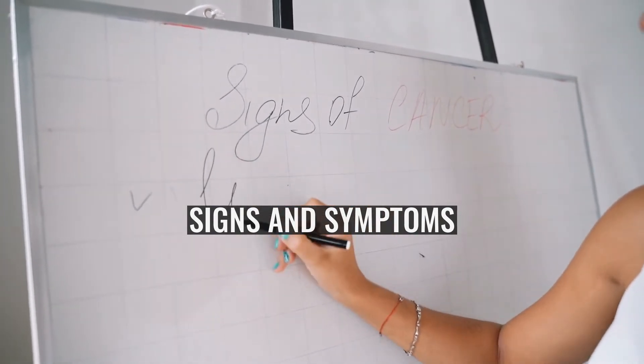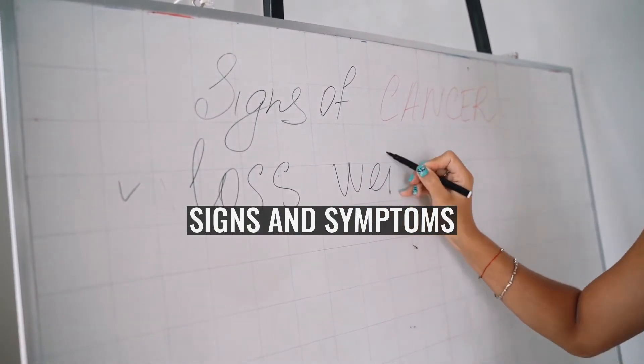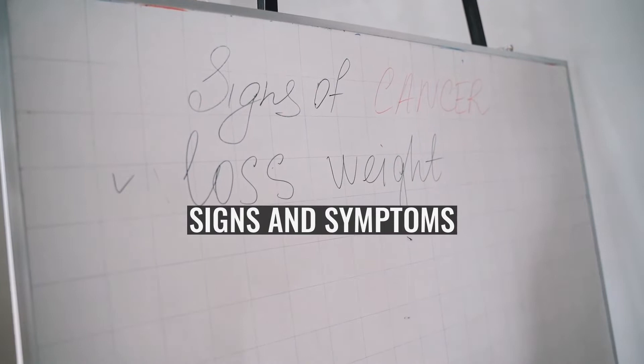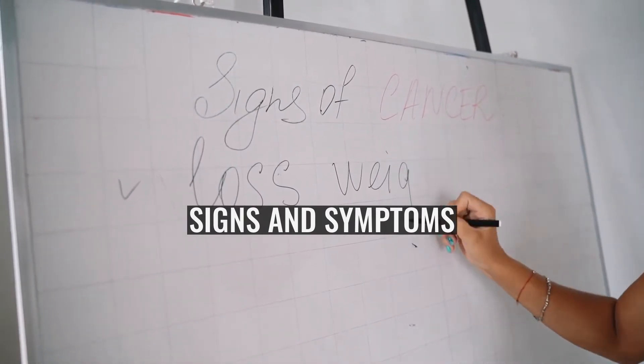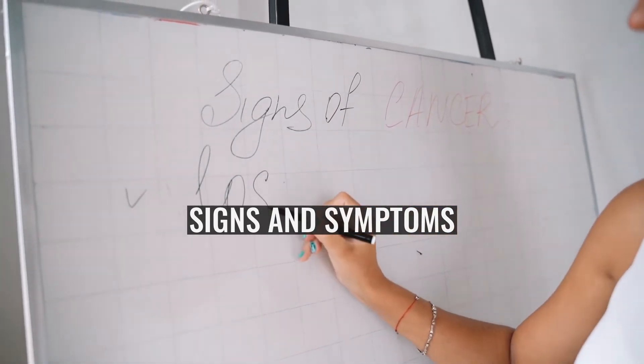Ultrasonography or CT scan will help to establish a diagnosis. Other fluid collections to be considered in the differential diagnosis are urinoma, seroma, hematoma, as well as collections of pus. Also, when lower limb lymphedema is present, venous thrombosis needs to be considered.